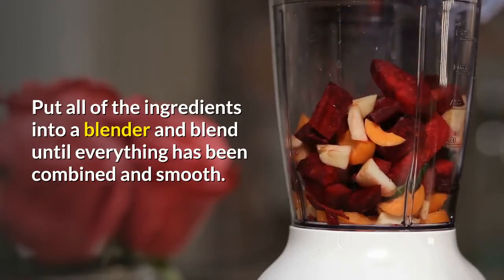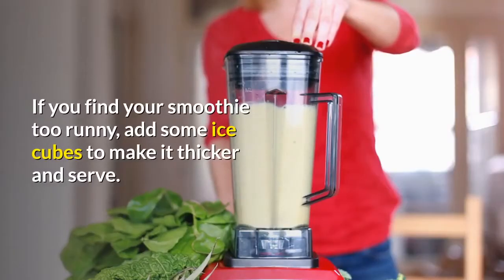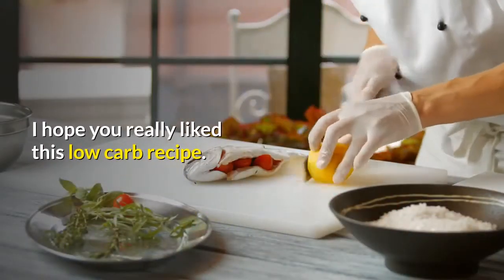Step 2: If you find your smoothie too runny, add some ice cubes to make it thicker, and serve. I hope you really liked this low-carb recipe.